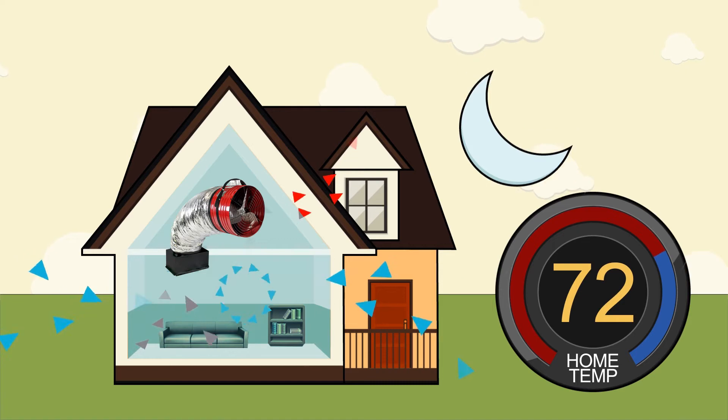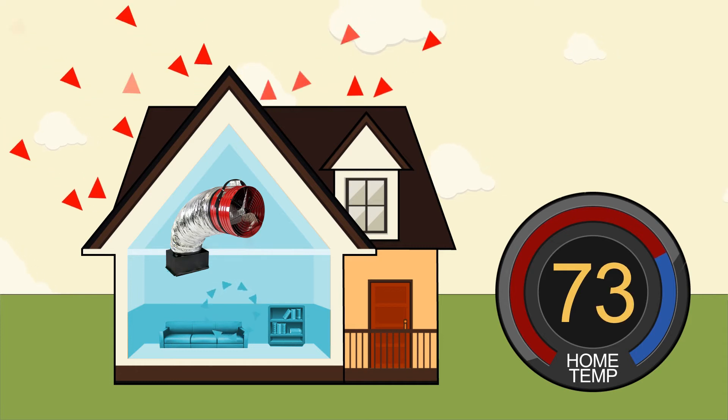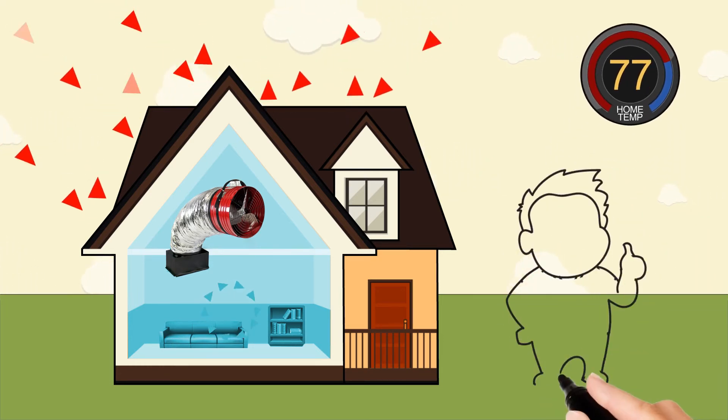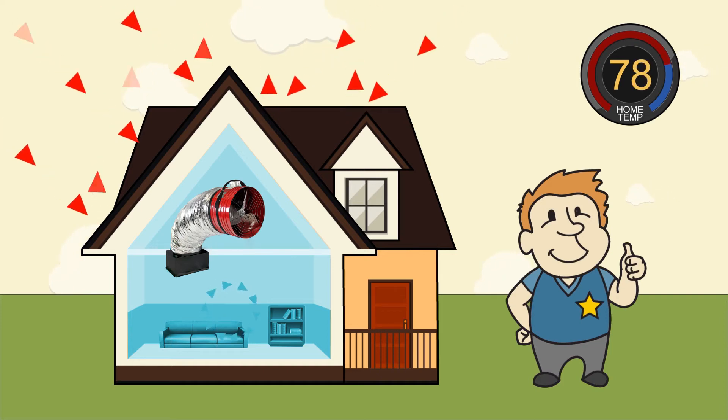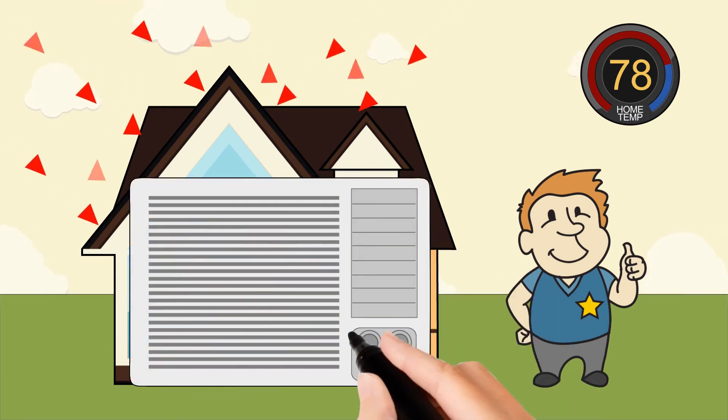Then, in the morning before it begins to heat up outside, the fan is turned off, windows are closed, and blinds are drawn in order for the home to resist being heated up as quickly. When the homeowner comes home at the end of the day, the house will be cooler and more comfortable because it resisted the heat better than it would have without the QuietCool. This is why the AC doesn't have to work as long or as hard.